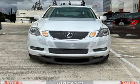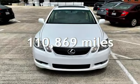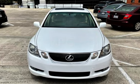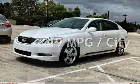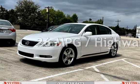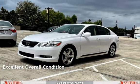This Lexus has less than 111,000 miles on the odometer. Estimated fuel economy for this vehicle is 19 miles per gallon in the city and 26 miles per gallon on the highway. This vehicle is in excellent overall condition.